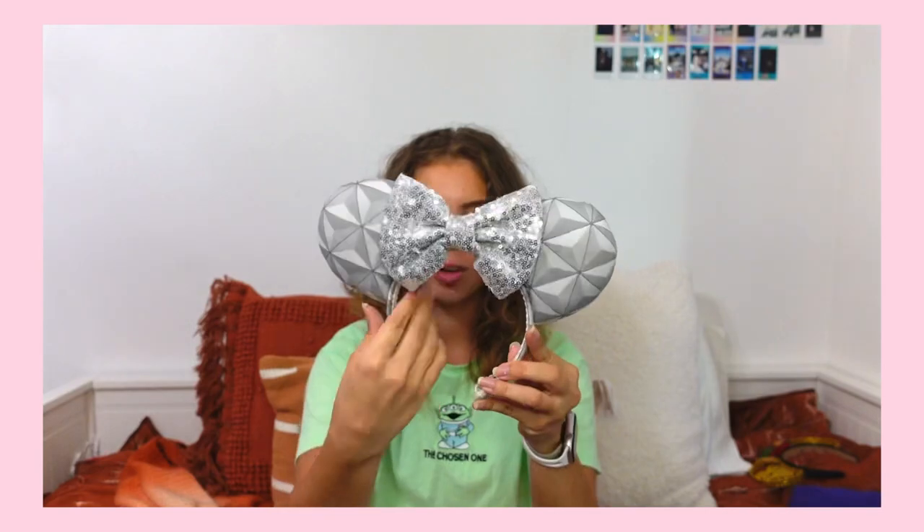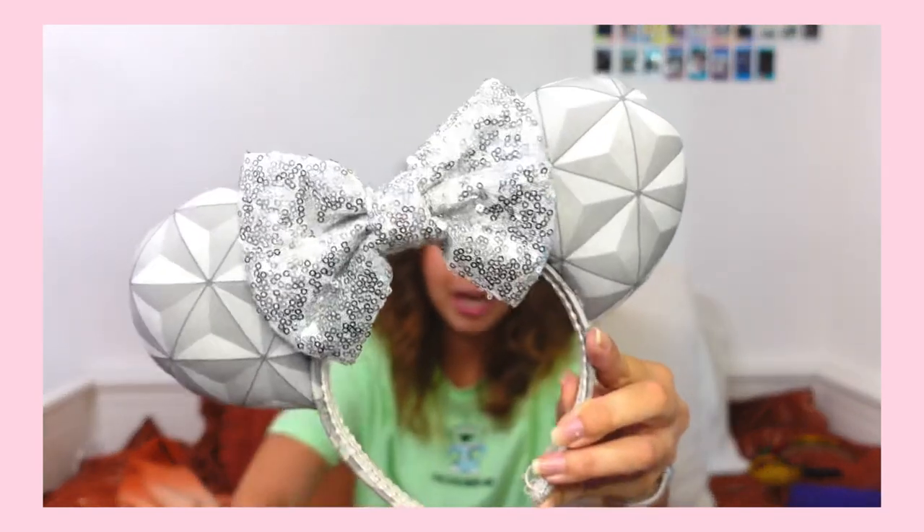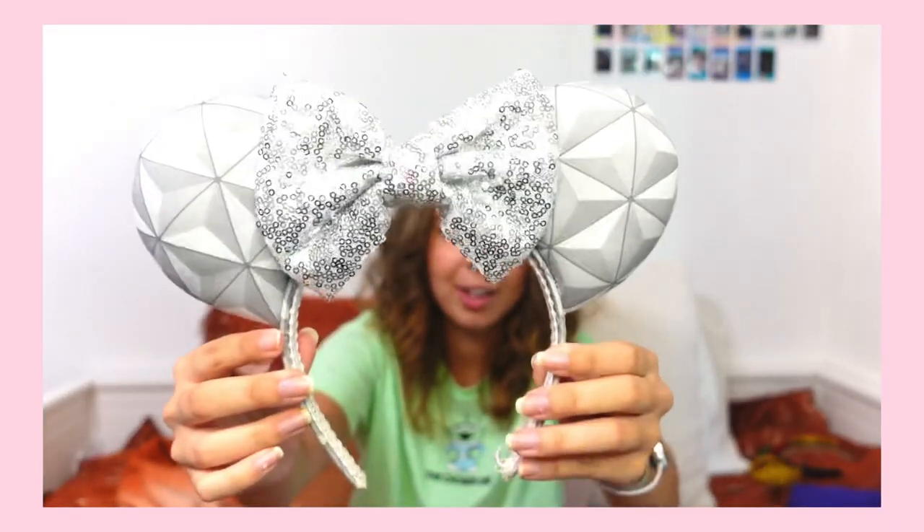The next pair of ears I own from Oopsie Daisy Ears are these Epcot ears, and I think these are so cool. They're just the Epcot ball pattern and they have a silver bow on them. They look so cool and they work for every time you go to Epcot because they're the ball — they're not gonna get rid of the ball. That's all I have for Oopsie Daisy Ears, but I definitely want to get more. Go check her out also.